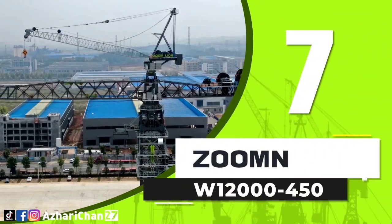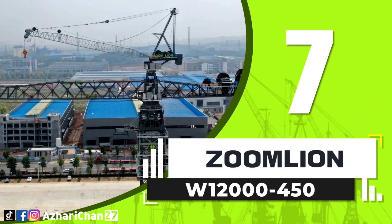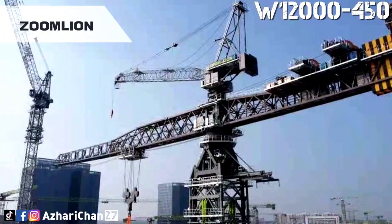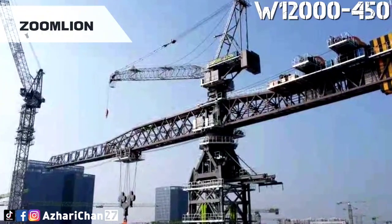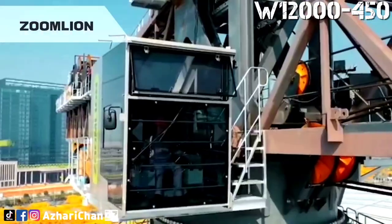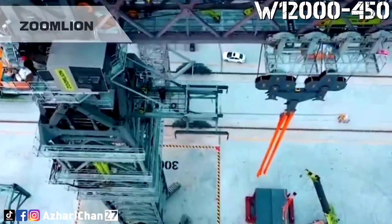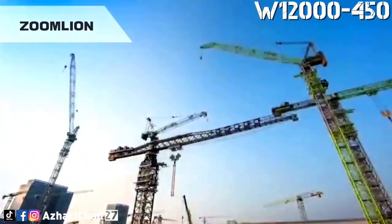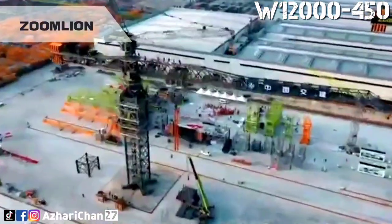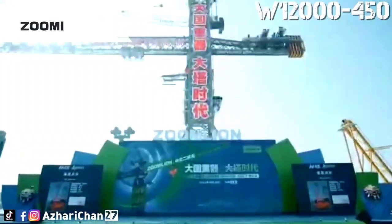Number 7 is the Zoom Lion W12000-450, one of the largest tower cranes in the world. This crane has a rated lifting moment of 12,000 ton meters and a maximum boom length of 75 meters. It is the world's first super large tower crane with a top turn over 10,000 ton meters.